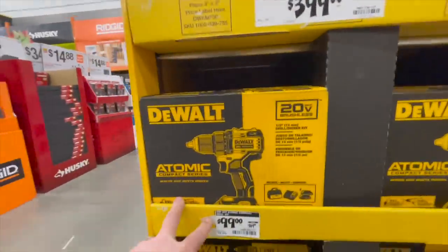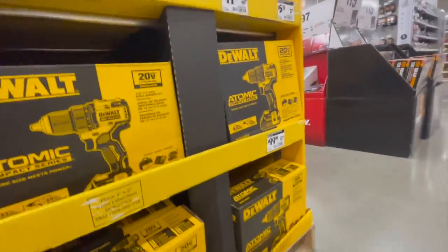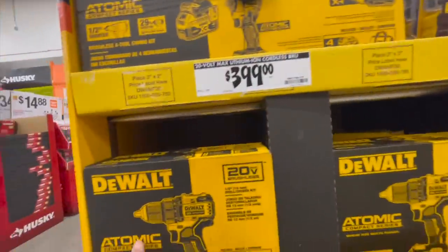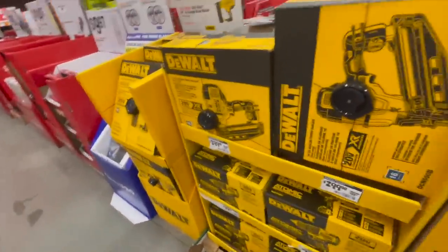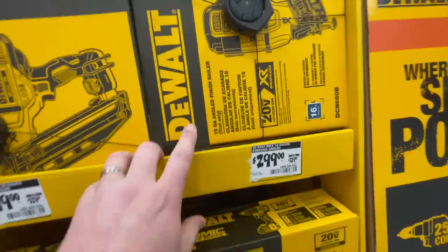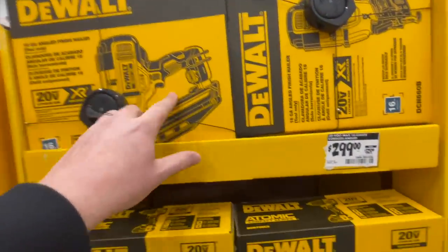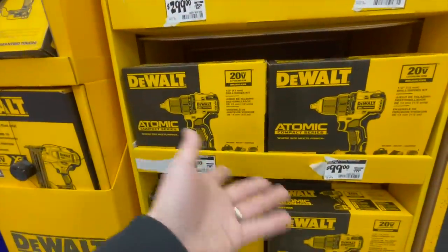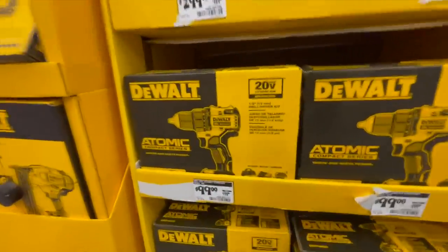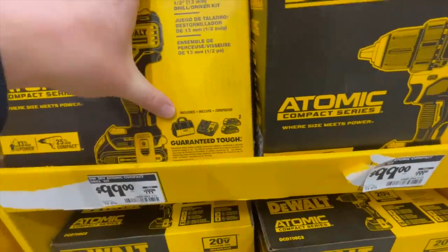$100 for their Atomic drill driver. They do not have the impact driver. $299 for their 16-gauge finish nailer — was $329. Same thing with the drill driver. This is a kit with two 1.5-amp-hour batteries, charger, and a bag.